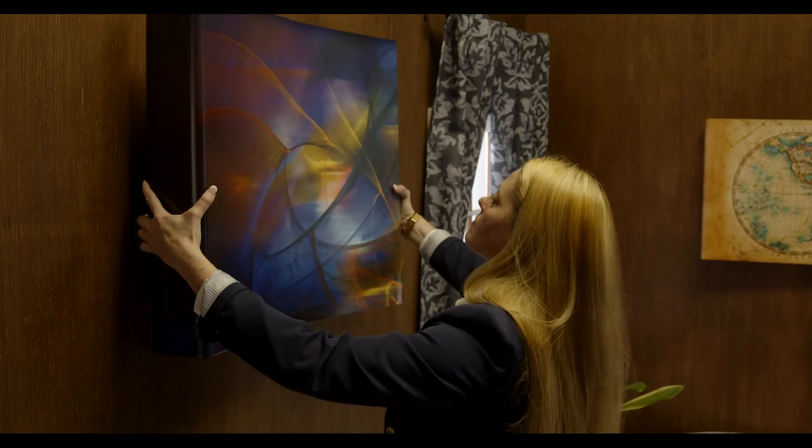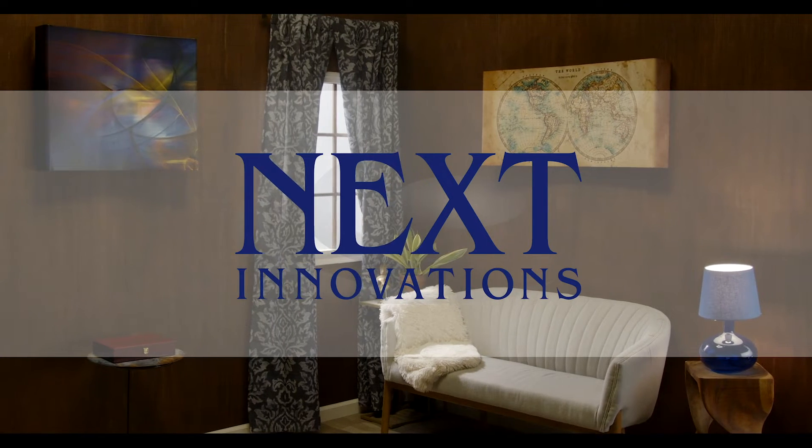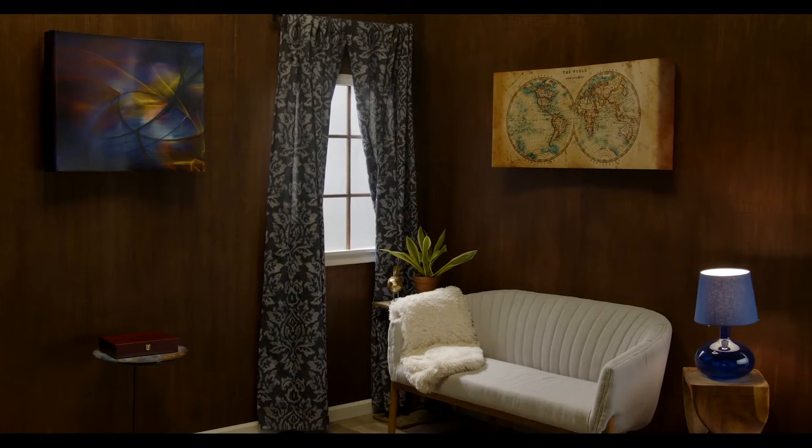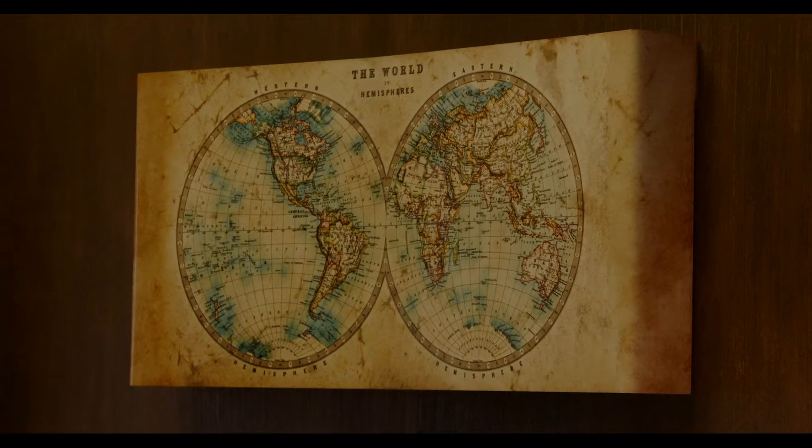Protect your valuables with beautiful art. Next Innovations, a U.S. manufacturer of innovative metal art since 2002, is proud to announce its latest art piece, Concealing Art.